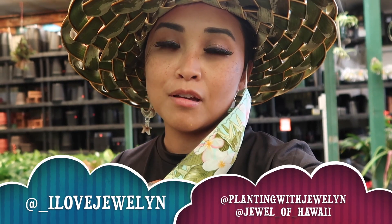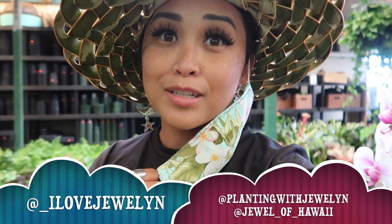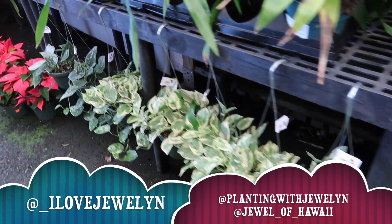Hey everybody, this is Julen. Welcome back to the channel and welcome to another come-with-me — I am plant shopping on the island of Oahu with my grandma for some plant gifts. So I figure why not film it for the channel? Give this video a big thumbs up and let's do a walkthrough.